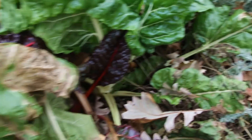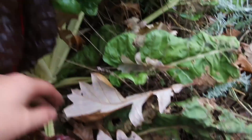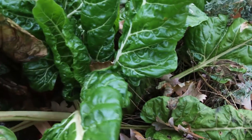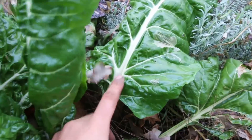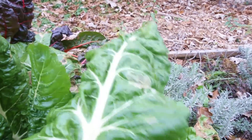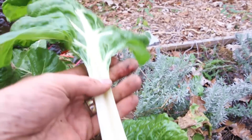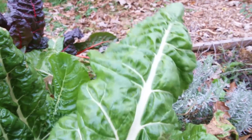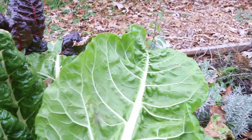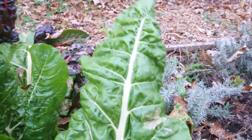Coming over here we have one of the Fordhooks — this is just your standard green, but even the standard green, look at how beautiful these are. I love the veins; the leaves are larger than life, just so incredible. This is one of my favorite varieties just because of how productive, disease resistant, and pest resistant it is. It's amazing.